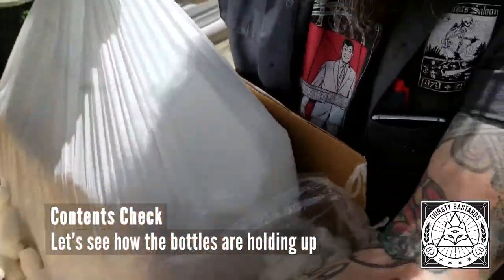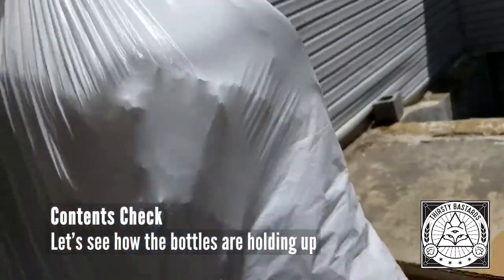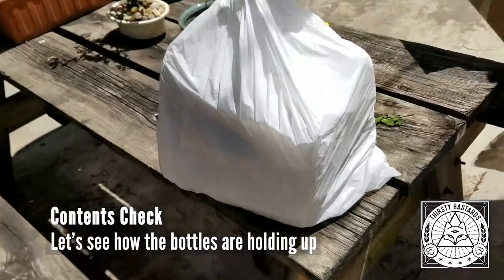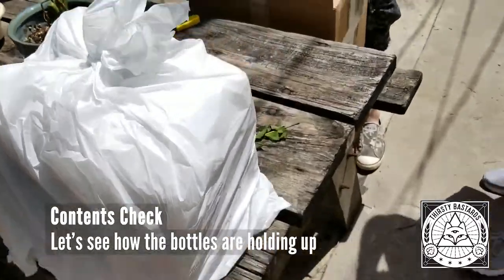The worst-case scenario is that someone just decides to throw it off from shoulder height. You're guessing — you haven't actually hung out at a post office all day? Well, I suppose if there was any real science behind this, we would have done that.